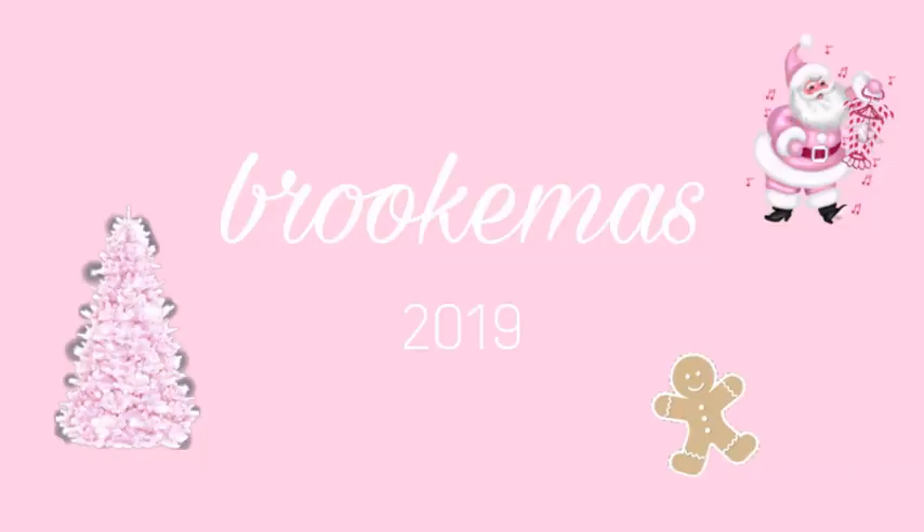Hi guys, welcome back to my channel. For this Brookmas video I'm going to be doing something a little bit different — bringing it back to OG YouTube days. I'm going to be doing my winter night routine. Just a little disclaimer: this isn't my everyday night routine, this is something I do two to three times a week depending on if I have the time, which is like my winter pamper routine where I have my bath, face mask, watch a movie, have popcorn, and make hot chocolate.